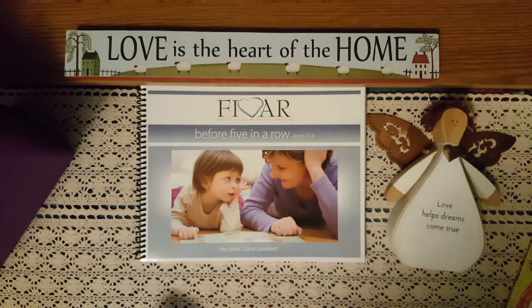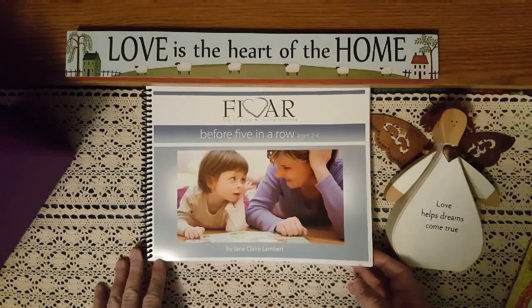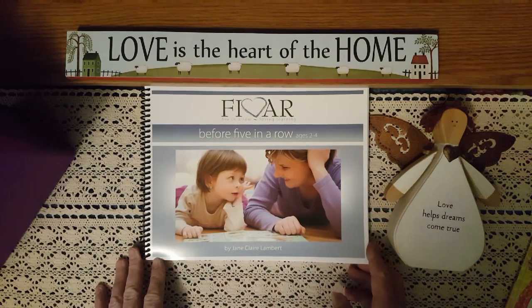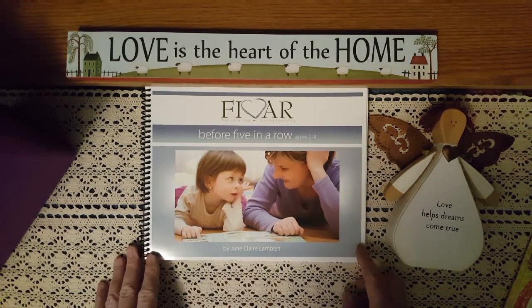Happy Wednesday, everyone. I hope your morning is good. It is going to be a beautiful day here in Colorado — almost 90 degrees, but without humidity it is gorgeous. This morning, I want to share with you, before Five in a Row,